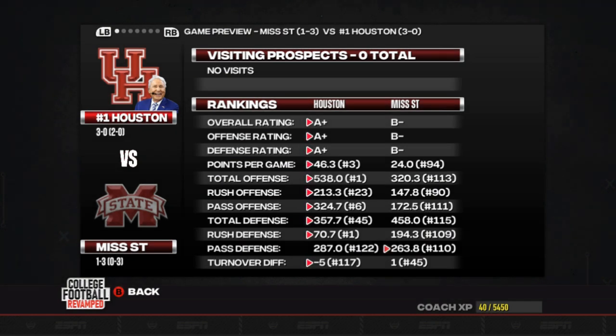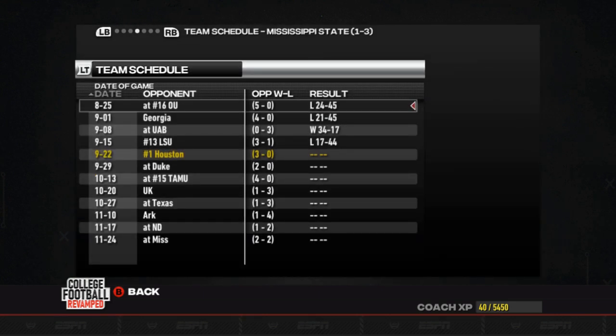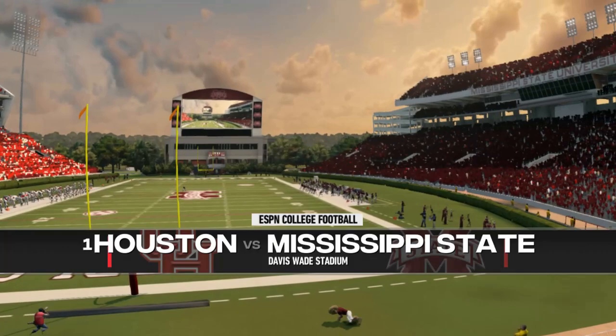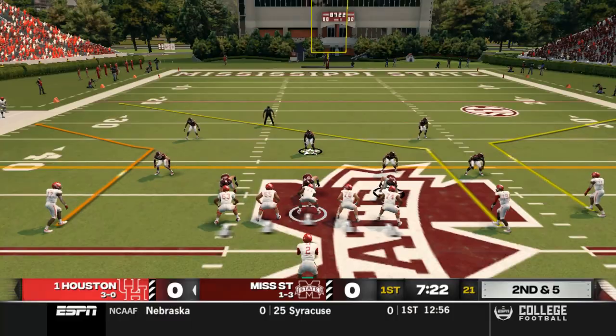Welcome to this week 5 video. We're taking on 1-3 Mississippi State — shouldn't be too tough a matchup. They're towards the bottom in statistics pretty much across the board. They've lost to Oklahoma, Georgia, who are both undefeated, and 3-1 LSU. They did get a win at UAB. Davis Wade Stadium is next on the list as we take on the struggling Mississippi State Bulldogs.